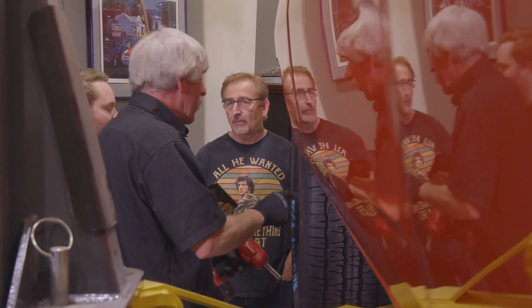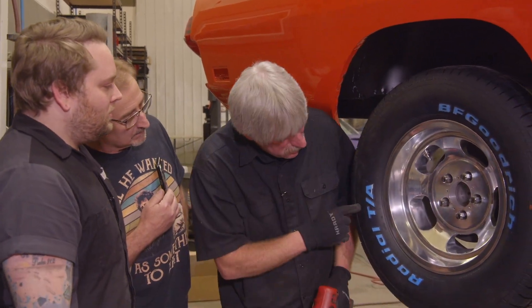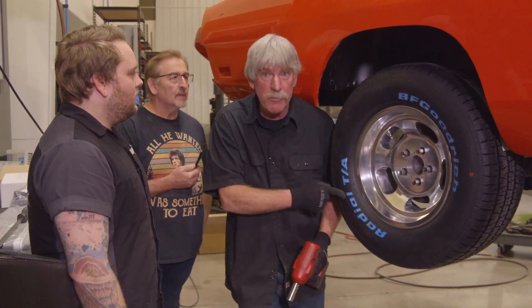I just wanted to point out how these are my favorite tires right here — BF Goodrich Radial T/A. My favorite tires. The ones your daddy bought you when you were a kid.